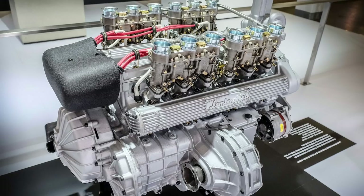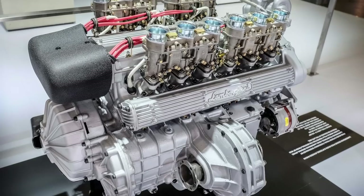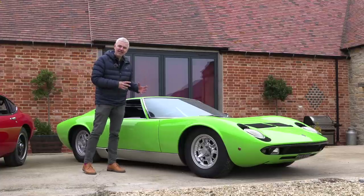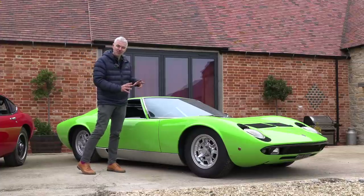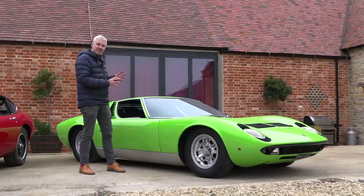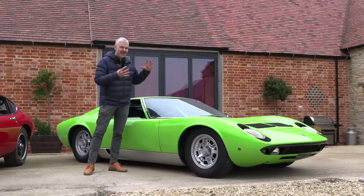The engine was transverse and incorporated the gearbox within the engine casing — like a Mini, which is the link I mentioned earlier. But to make it fit, they decided to use the same lubrication for both the gearbox and the engine, which is a really massive no-no. It just doesn't work very well, and it meant that all but 97 of the original Miuras couldn't be fitted with a limited-slip differential. They had to continually develop it throughout its lifecycle.